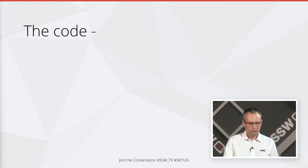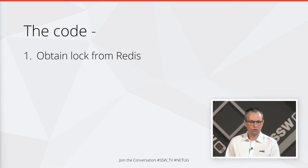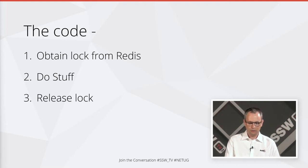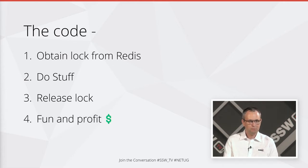So what would our code to do the locking do? First we make a call and obtain the lock from Redis. Then we do stuff like read the record from Cosmos and do what we want to it. And finally we'll release our lock. Once we've done that, we can have fun and make all of the profit we need. Now it's time to start taking a look at some code.